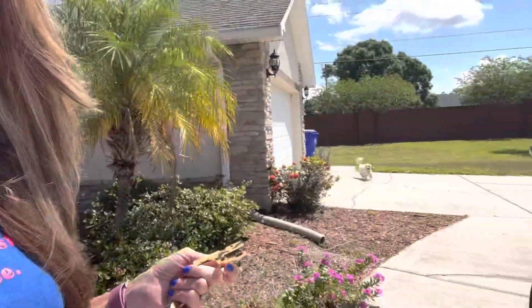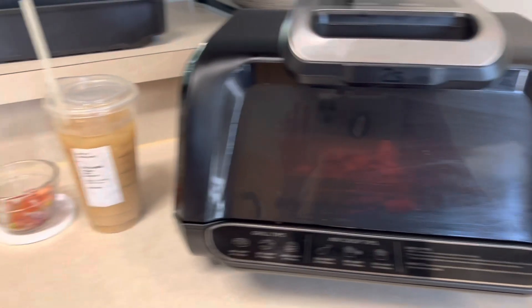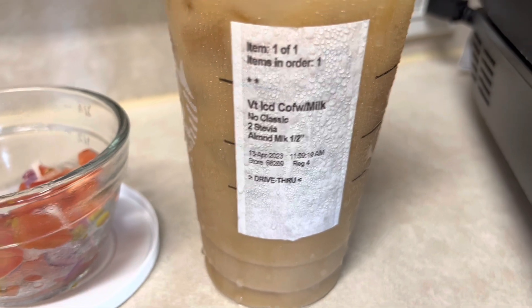Let's get Ralphie. Come on Ralph, let's go. So I have the carnitas in there crisping up. Oh, here's the coffee that I got too — iced coffee, no classic, two stevia and some almond milk.